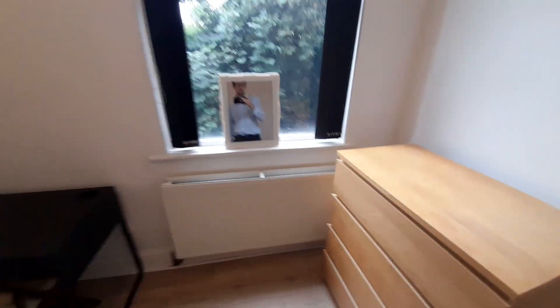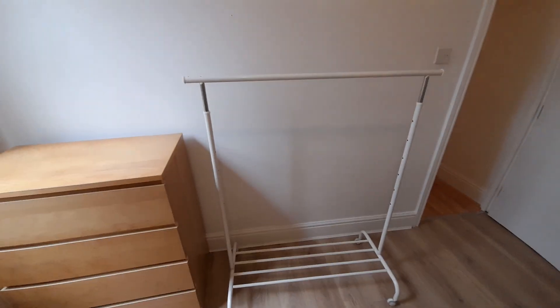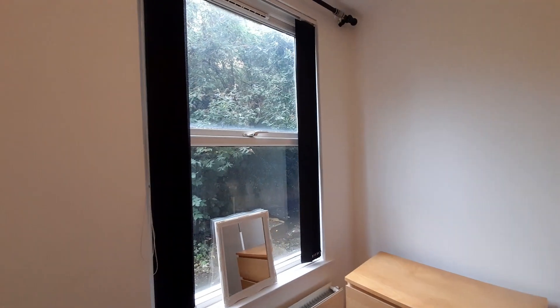Finally we have the third bedroom. Again the large bed, drawers, desk, rail and window.